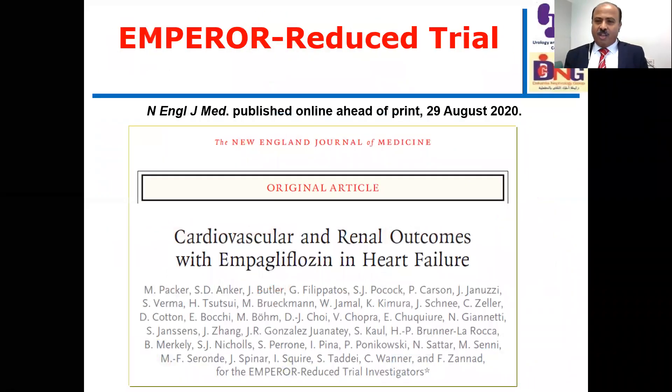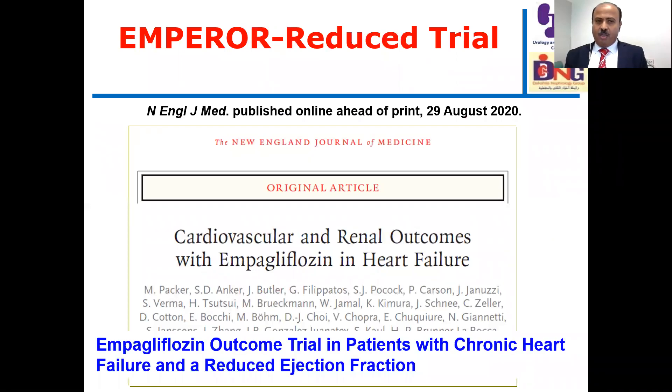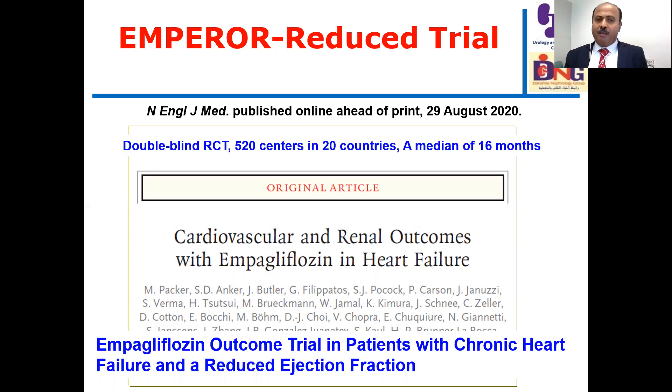To start with, this is the EMPEROR-Reduced trial — cardiovascular and renal outcomes with empagliflozin in heart failure. It is the empagliflozin outcome trial in patients with chronic heart failure and reduced ejection fraction. It is a double-blind placebo randomized controlled trial, the best design, conducted in 520 centers in 20 countries with a median follow-up of 16 months.